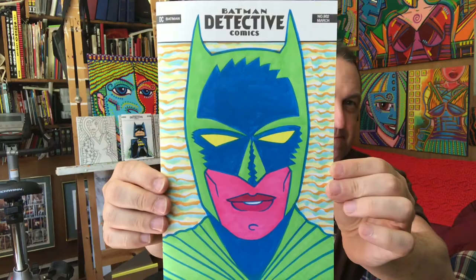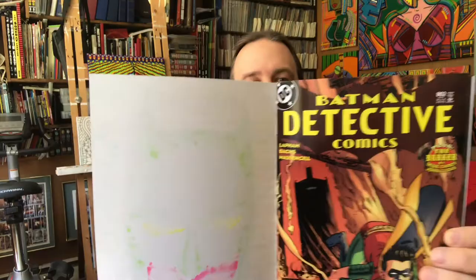Hey there. What have I got for you today? Some artwork. Pop art Batman number one — sketch cover on Detective Comics 802. Made it myself.